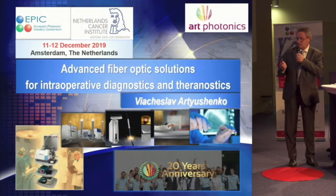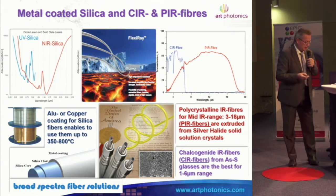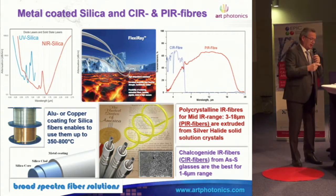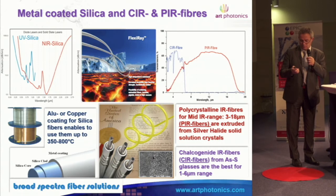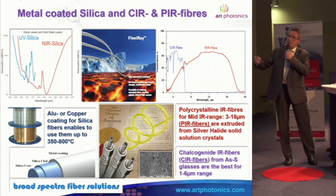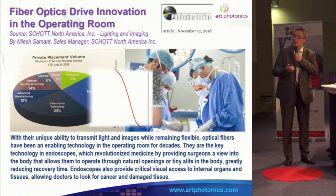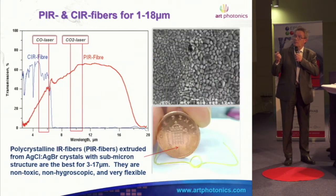We are a fiber optic manufacturer — we do everything from fiber optic bridges from UV up to mid-infrared. We manufacture fibers for mid-infrared and are really interested in biophotonics, which is the biggest segment of investment right now. Our mid-infrared fibers — we are leading in this field, and they are extremely flexible.